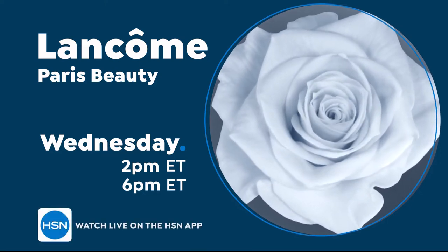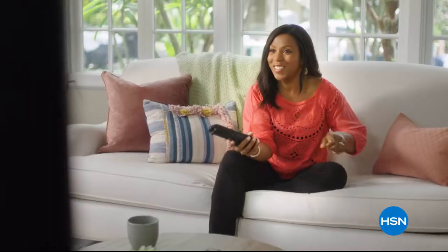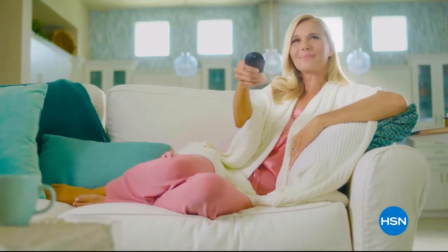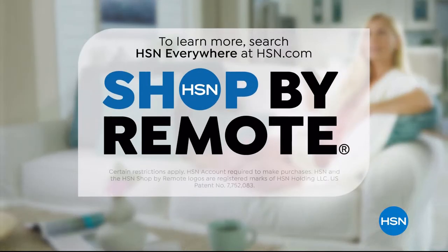Lancôme Paris on HSN. Think all remote controls are the same? Think again. Now when you're watching HSN and you see something you want, you can use your remote control to order it. It's fast, it's easy, and it's a safe way to order. With HSN, shop by remote.